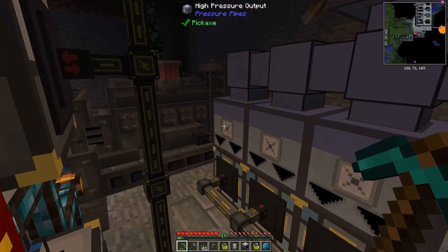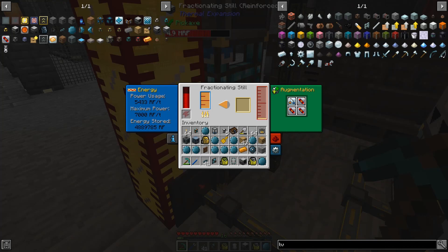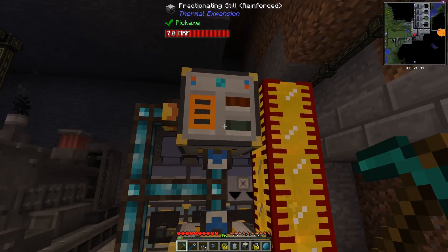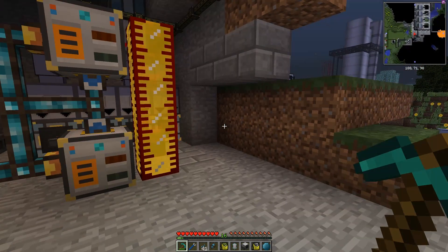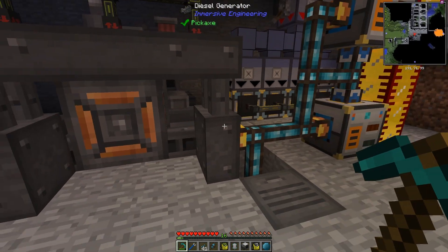I'm using our high-pressure pipes to maximize the amount of water we can get in here. Each of these fractionating stills is most of the way upgraded — they're also reinforced — and these are using about 5,500 RF per tick. So basically we're only getting half the power back out because half of it is being used in the fractionating stills. That's not especially efficient, especially at the rate we're burning naphtha. The diesel generators are burning gasoline, but that's also not plentiful.